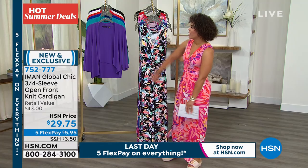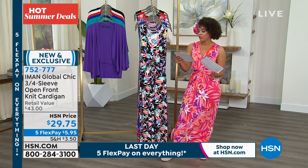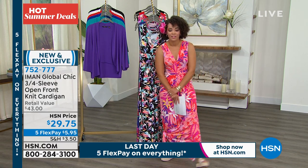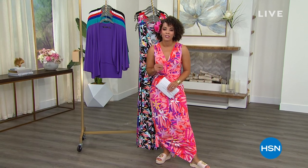It is beautiful. Get it while we still have your size — extra small to 5X on this one. Item number 752-777. All right, don't go anywhere. We're going to show you a little bit more of how we're celebrating Pride Month here at HSN, and then I have something on sale coming up.